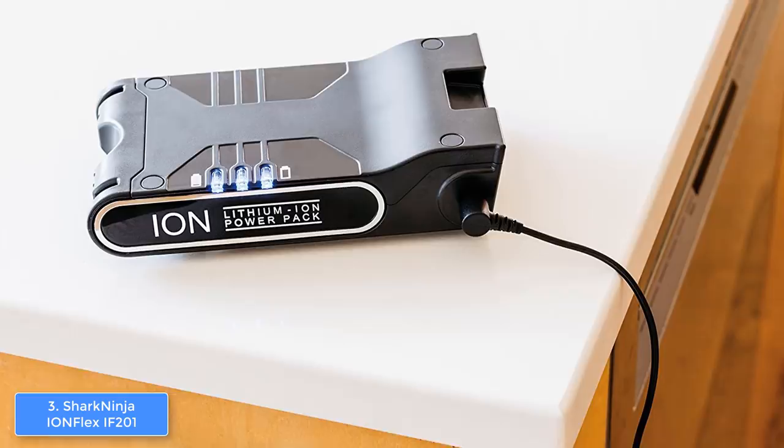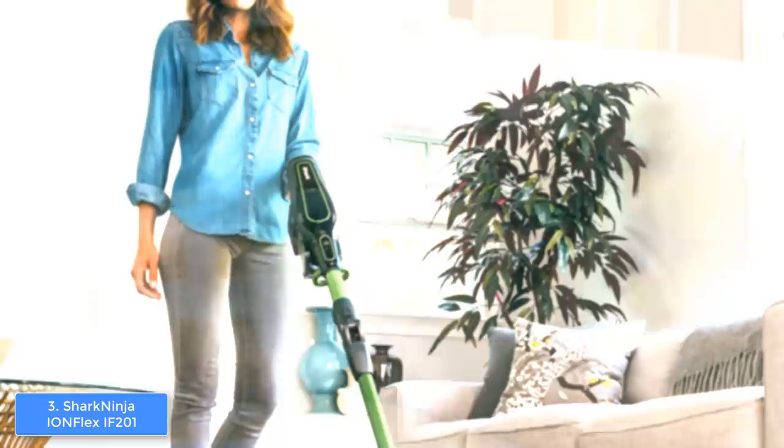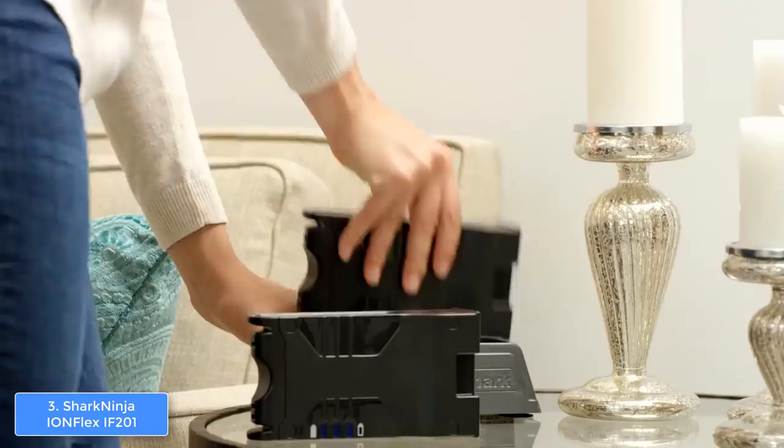Due to their strategic location, you won't have any trouble accessing these modes since they will be close to your fingers. Moreover, the brush roll has LED headlights which will definitely ease your cleaning sessions because you can see everything the vacuum cleans in front of it. This model also has a removable and rechargeable lithium-ion battery that can be refilled in two to three hours.